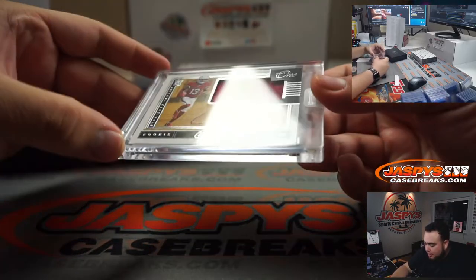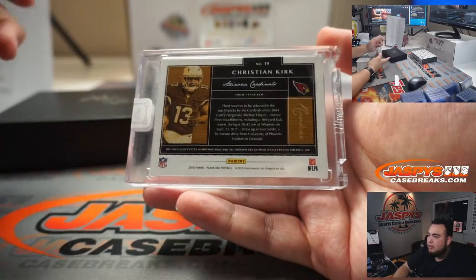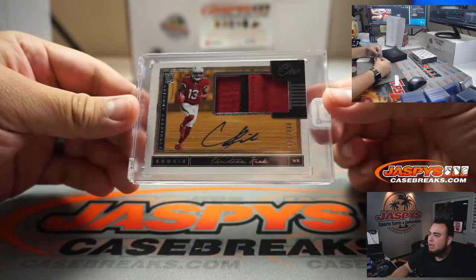We have a Christian Kirk — very nice — 86 out of 199. He's been playing much, much better this year, guys. Going to Adam Coverman with the Cardinals.